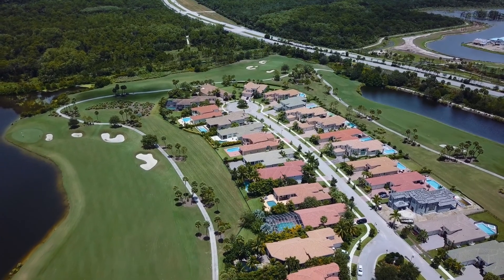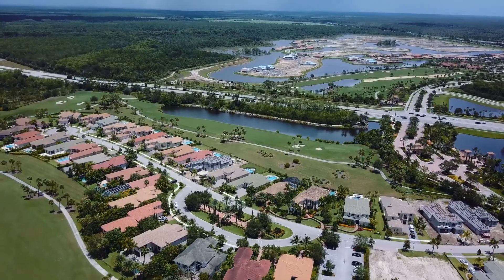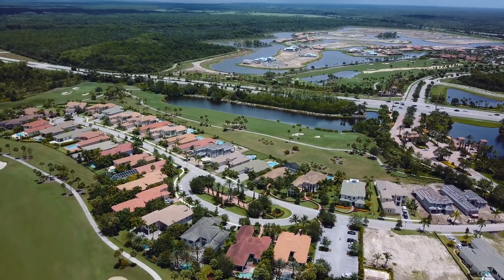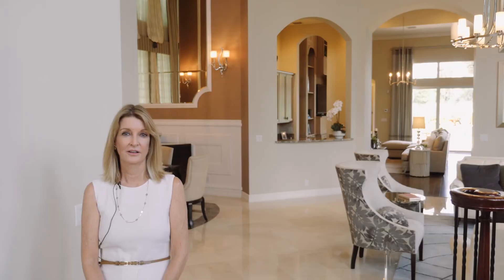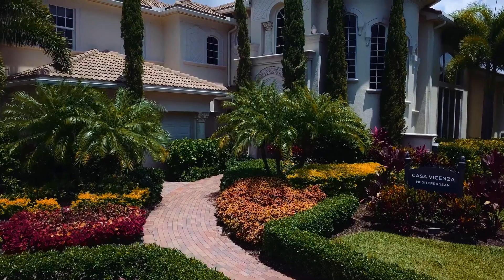Jupiter Country Club offers four different sections: carriage homes, zero lot line golf villas, and two estate sections, the Heritage and the Signature. We're here now in Toll's best-selling Heritage home, the Casa Vincenza.